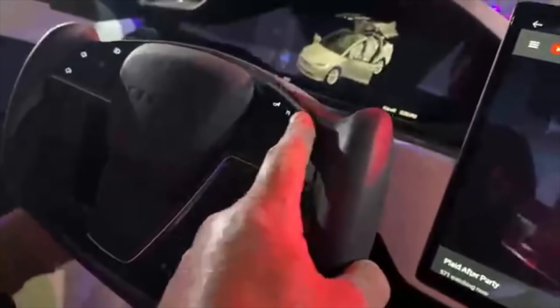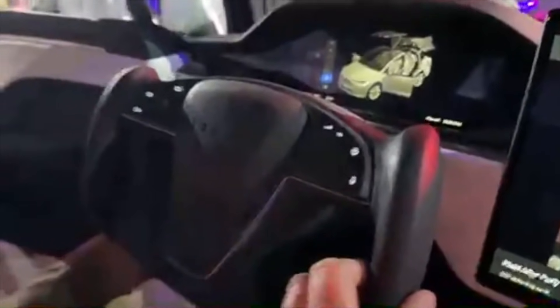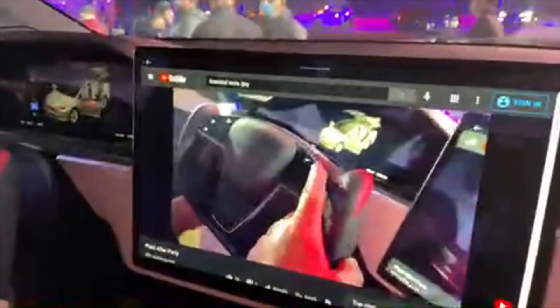The Model X Plaid they had out there — a lot of the things didn't work on the car. I don't know if it was because they were in demo mode or because they just haven't spent the time to get all these features up and running. It was clear that the Model S Plaid had a lot more functionality than this one particular Model X, so there's still a lot of work to be done on the Model X Plaid.